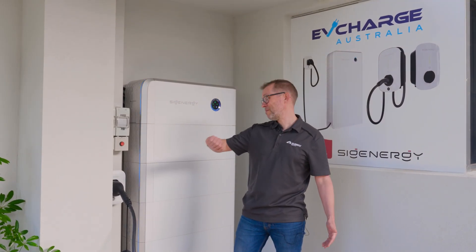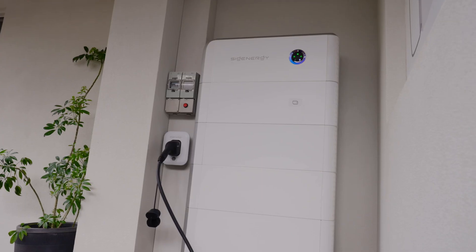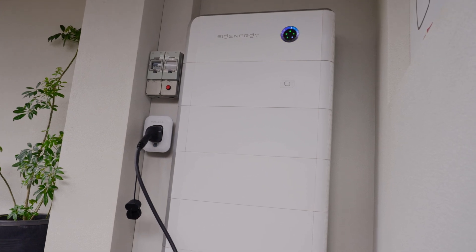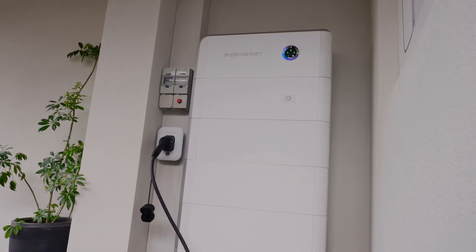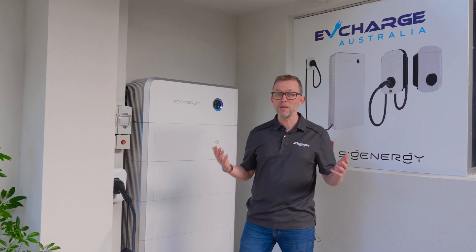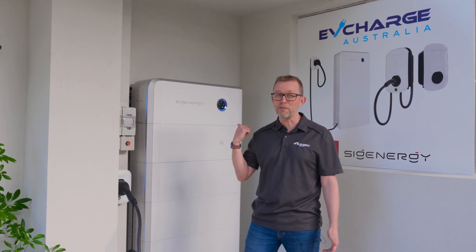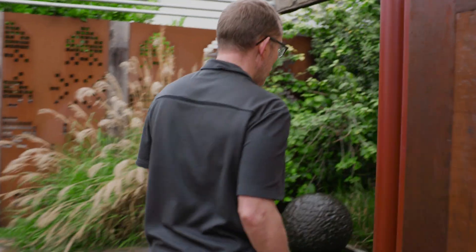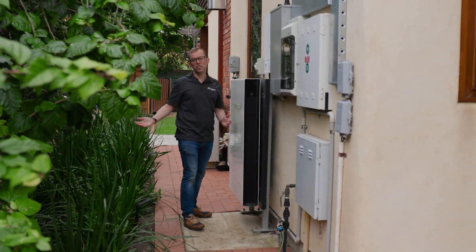It's fully installed — it took four and a half hours. Can we just take a moment to appreciate how neat that install is? Compare that to installs where you've got all separate boxes all over the place. That's all thanks to the boys at EV Charge Australia and this beautiful custom ducting. One limitation of the SIG Energy DC EV charger is it's attached to the battery stack, so if your battery is a long way away from your car, it's just not going to work for you.